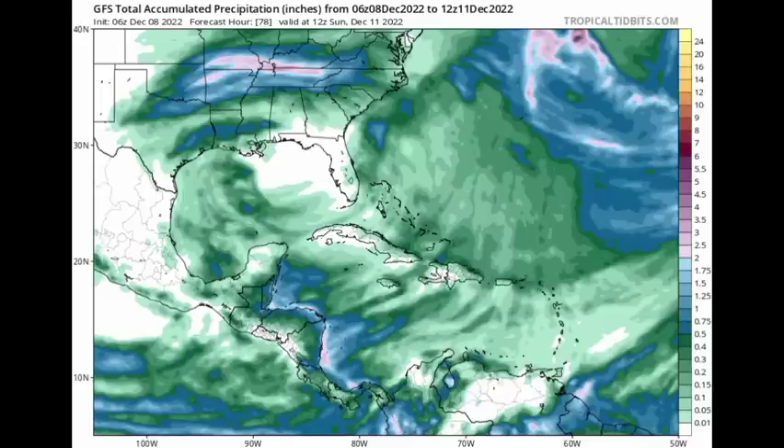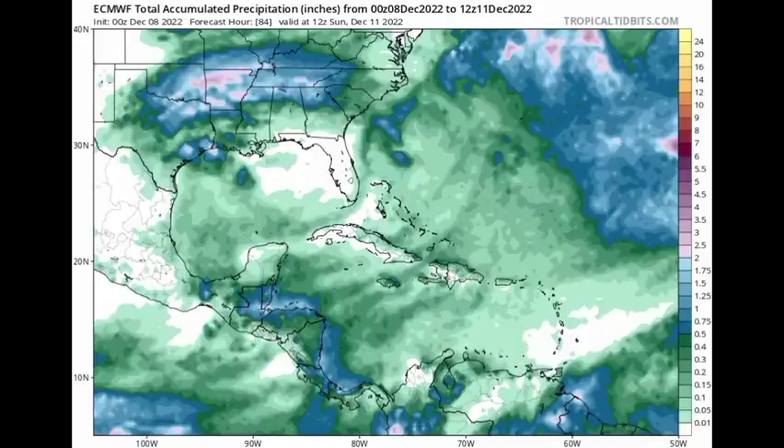Looking at the GFS map, in terms of the Caribbean, it is areas along the eastern coast of Central America that are going to be experiencing the most rainfall in the region. We're not seeing too much for the Greater and Lesser Antilles. Just near Trinidad and Tobago, some increased rainfall is expected. Moving on to the Euro, it shows that rainfall being a bit closer — totals of over three-quarters of an inch to over an inch closer to Trinidad and Tobago, but nothing too intense. For the rest of the region — the northern Caribbean and the rest of the Lesser Antilles — we're not seeing too much. The areas expected to receive the most rainfall again are Central America, so there's agreement between the GFS and the Euro.